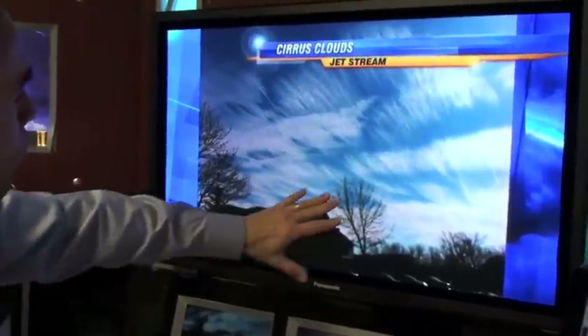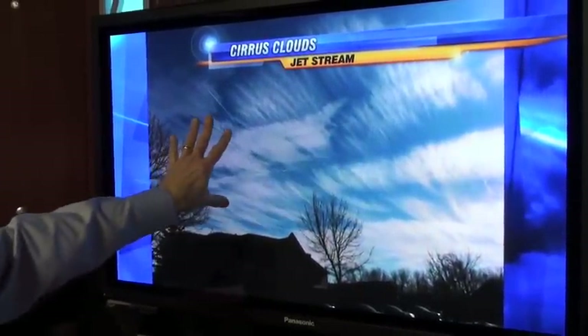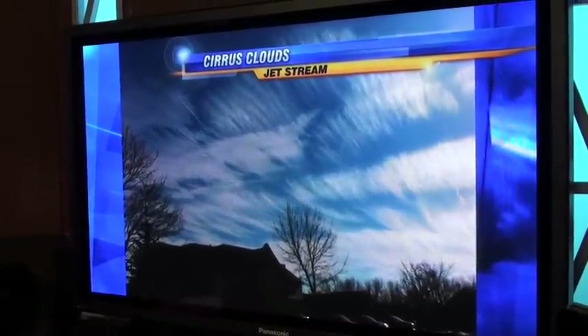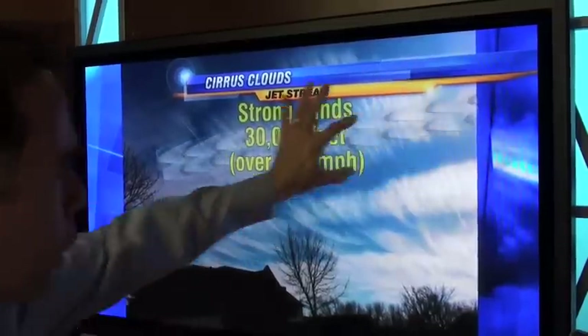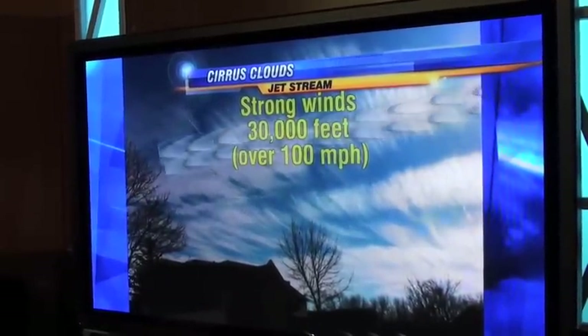Now on some days when there are less low clouds, we can see some of the higher clouds and that can give us a clue as to what's going on with the winds aloft. In this particular example over southeast Wisconsin, this was a day with a lot of blue sky but some of these high thin cirrus clouds made of ice crystals — they're found very high up in the atmosphere. On this particular day, there was a strong core of jet stream winds blowing overhead up around 30,000 feet, with wind speed over 100 miles per hour.